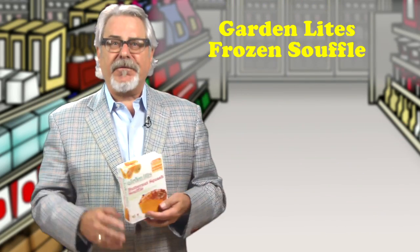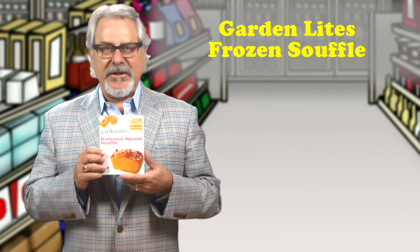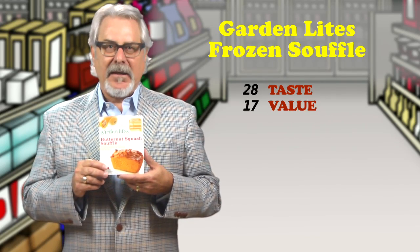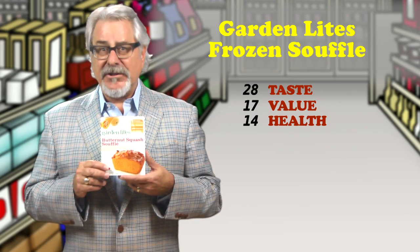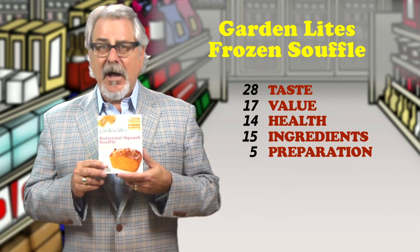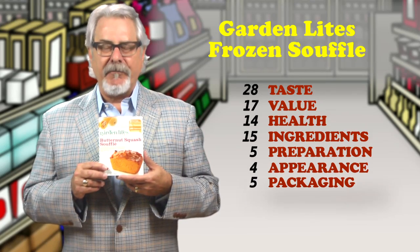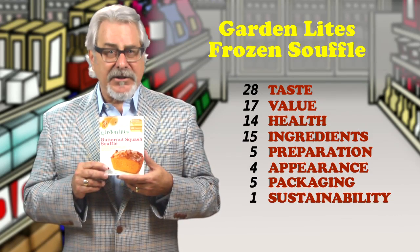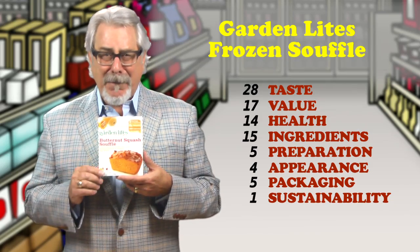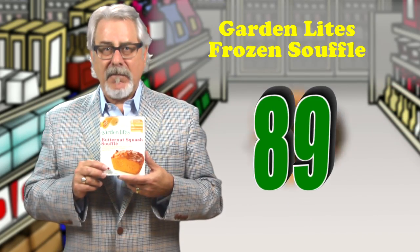Garden Lights Frozen Soufflé is our third hit. If you love the texture of a soufflé but really find it hard to achieve that in your kitchen — I do — this butternut squash and egg recipe is here to rescue you. Light and fluffy and delicious, this soufflé cooks in just about five minutes. The entire seven-ounce portion is just 180 calories with two grams of fat and 18 grams of sugars, but it's loaded with eight grams of protein. Think of this as a terrific light lunch or a side dish. My only complaint is that when cooked, the top looks nothing like it does in the photo on the package — it's smooth. Retails for $3.99 for seven ounces. Total score is 89.